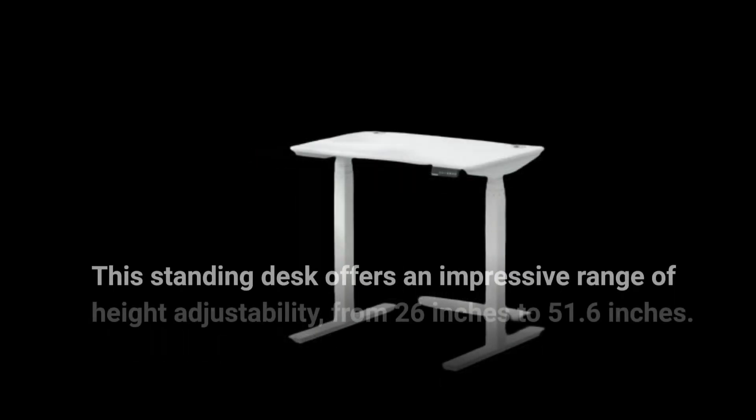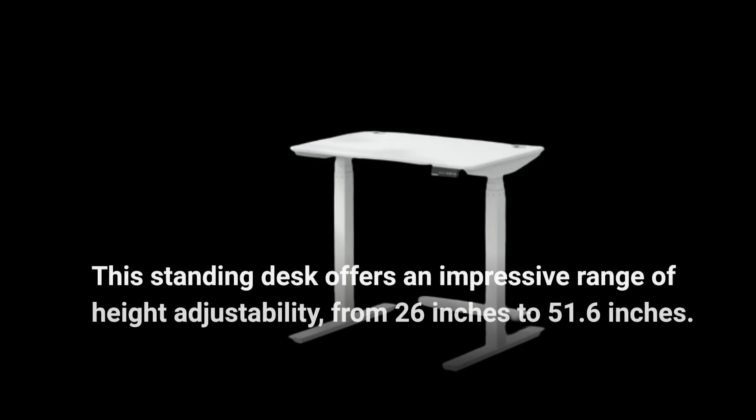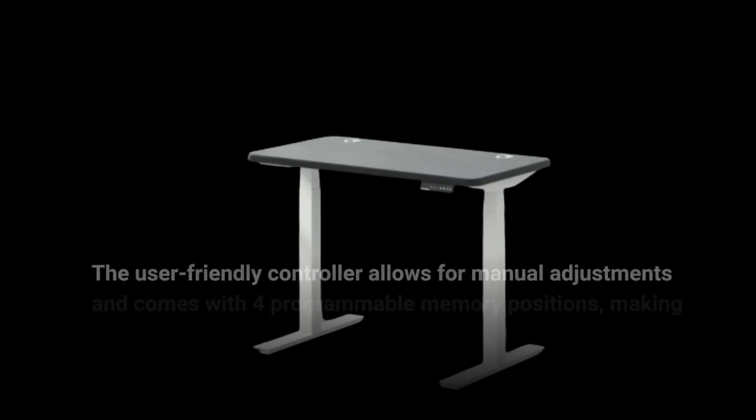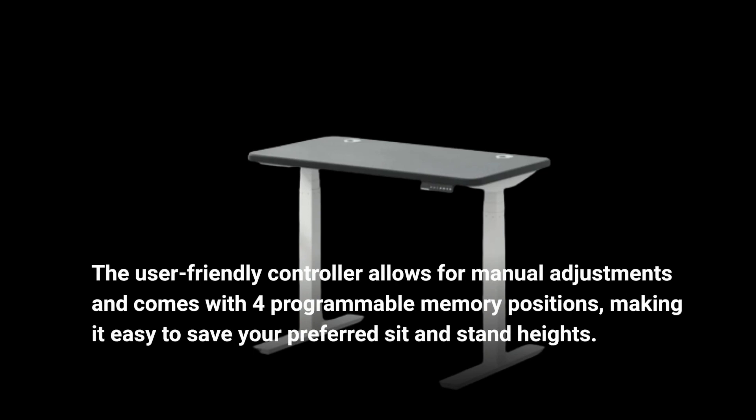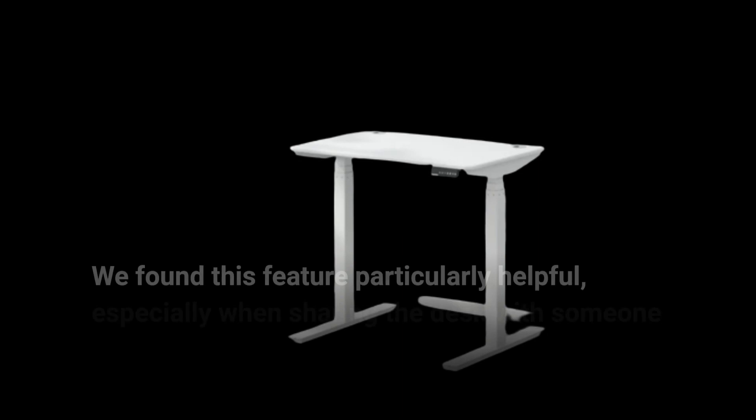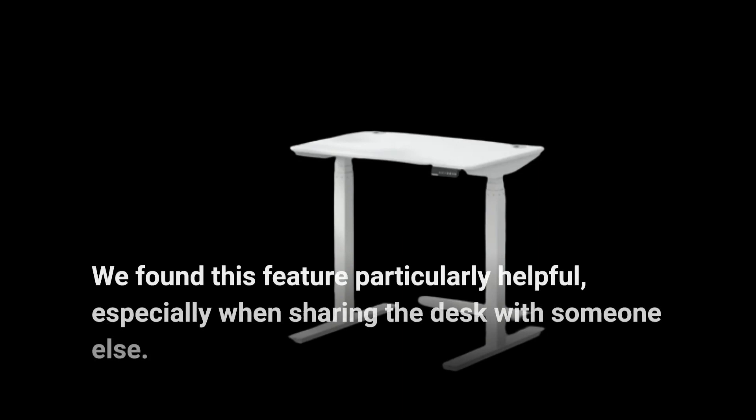This standing desk offers an impressive range of height adjustability, from 26 inches to 51.6 inches. The user-friendly controller allows for manual adjustments and comes with four programmable memory positions, making it easy to save your preferred sit and stand heights. We found this feature particularly helpful, especially when sharing the desk with someone else.